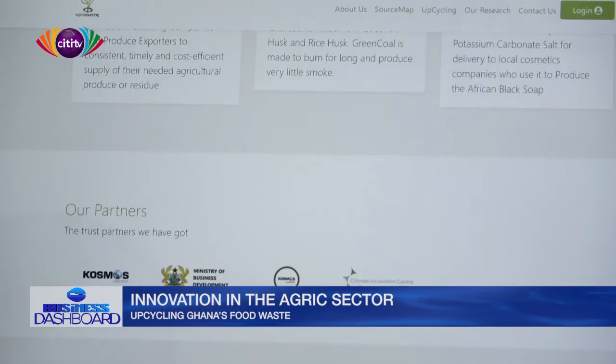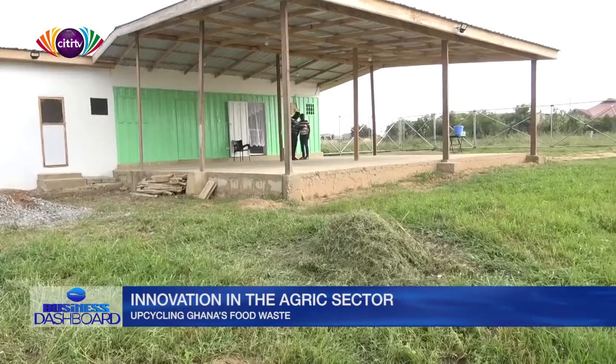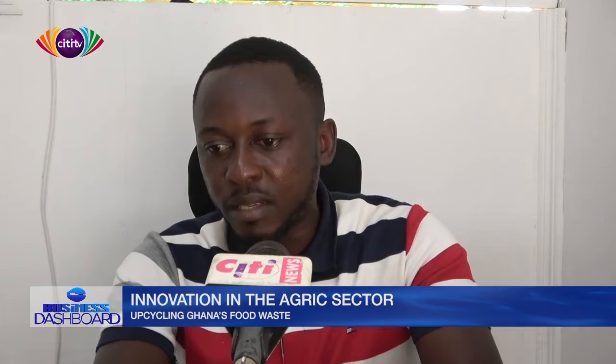The Agro-sourcing team believes that data collection is a crucial part of ending food waste through upcycling. Isaac Asiedu is the CTO of Agro-sourcing. At Agro-sourcing, we believe that the prime asset is actually data. All our efforts at curtailing agricultural waste is hinged on data — making sure that we know exactly where productions are taking place and where generations of various agricultural waste are occurring. By that aggregation of data, people who need whatever can just plug into our platform and make records.